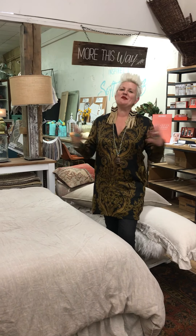Hi guys, it's Lori from Be Inspired by Blue Fern and welcome once again to our YouTube channel.